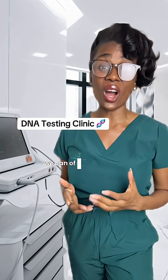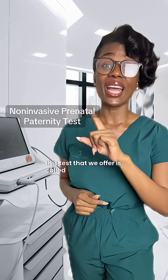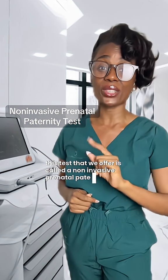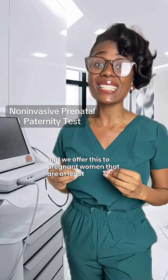Yes, we can offer a paternity test even while you're pregnant. This test is called a non-invasive prenatal paternity test and we offer this to pregnant women that are at least seven weeks pregnant.